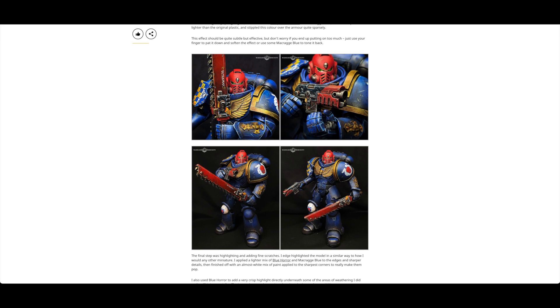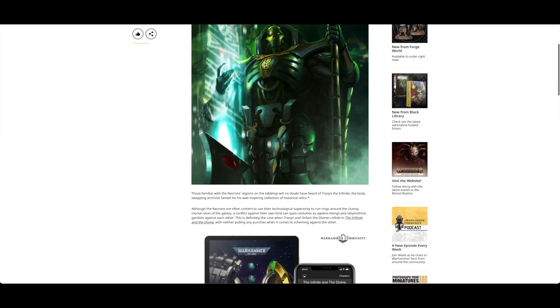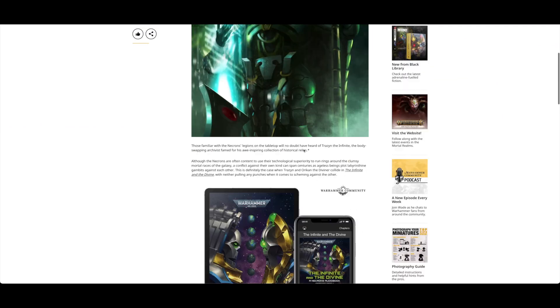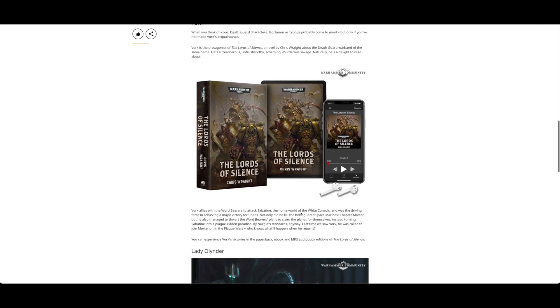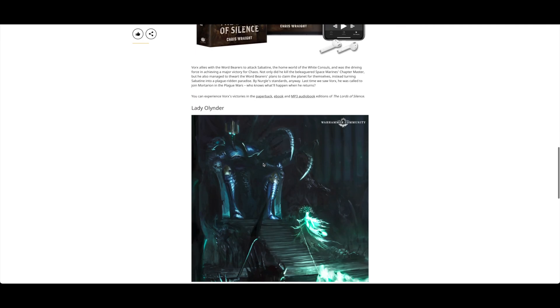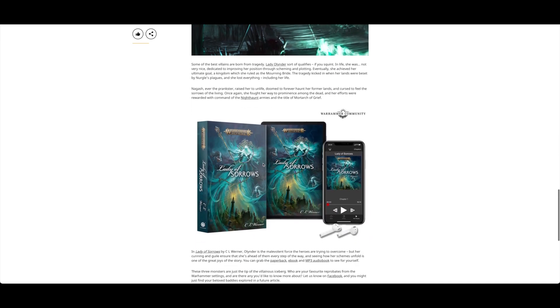The Regimental Standard introduces the Guardsmen to the Scatarius phrasebook. Then there's dastardly Black Library villains who prove being bad is best - featuring Truzz in The Infinite, Lords of Silence, Wulks, and Lady of Sorrows.